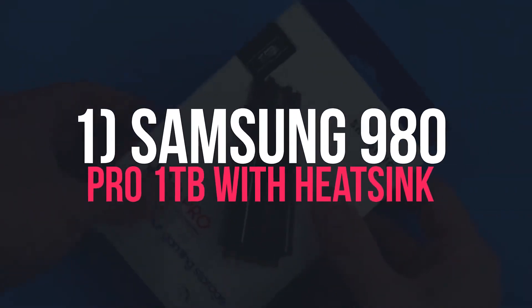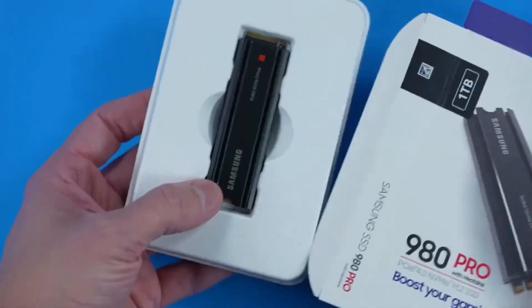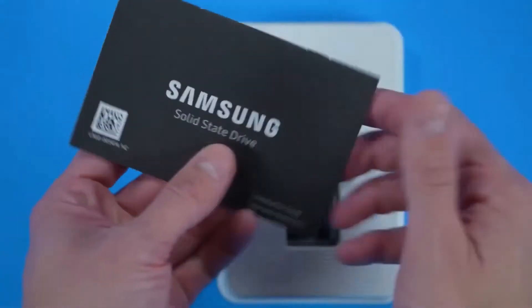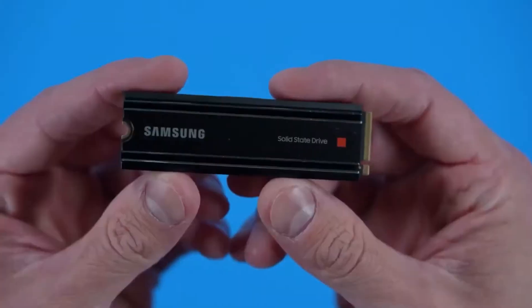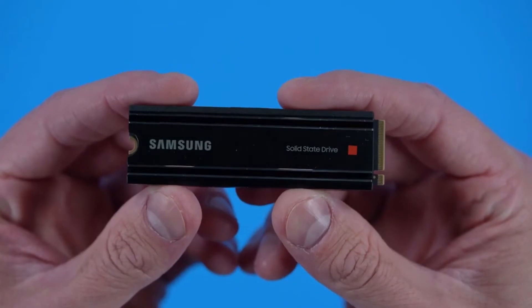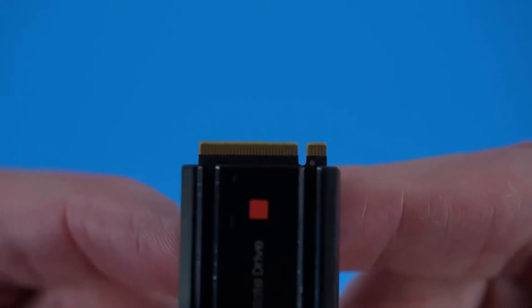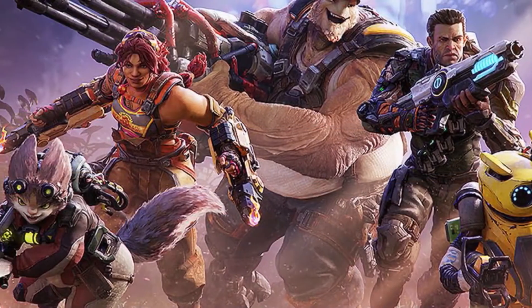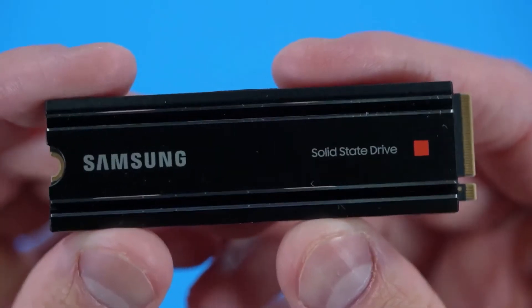Number 1: Samsung 980 Pro 1TB with Heatsink. A blazing fast speed of 7,000MB/s matches the PS5's stock SSD, so you can expect the same performance. The 980 Pro uses nickel coating to help manage thermals efficiently, allowing for sustained performance while playing high-fidelity games. The build quality and reliability of Samsung drives have been top-notch, and it's no different with the 980 Pro.